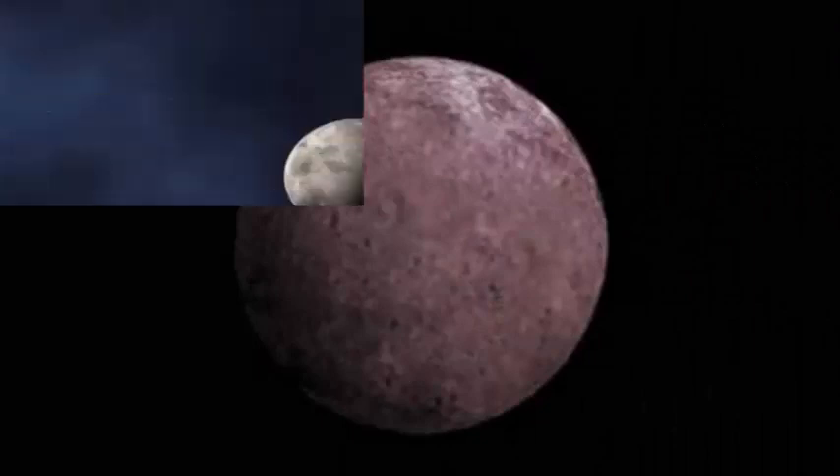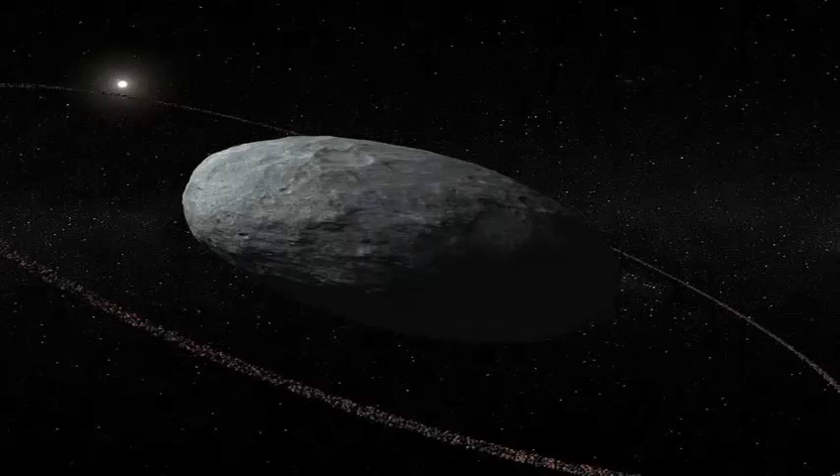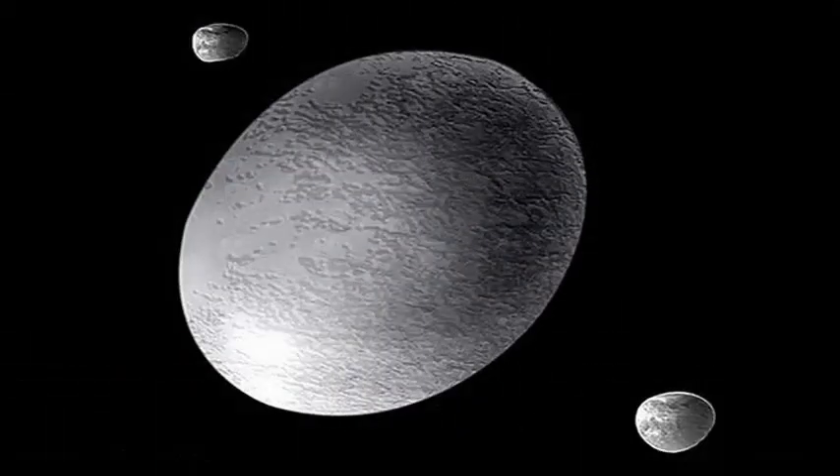In addition, both dwarf planets orbit at an angle with the paths of the eight planets, which surround the Sun along a common plane. Also like Pluto, Haumia has at least two moons, Hiyaka and Namaka.